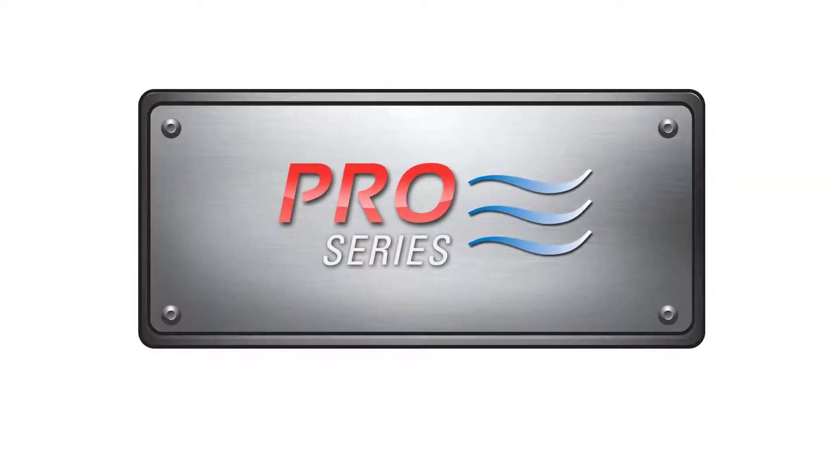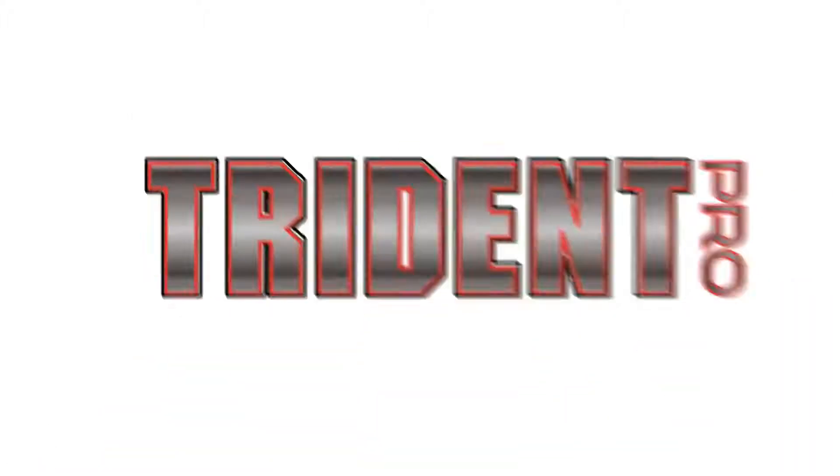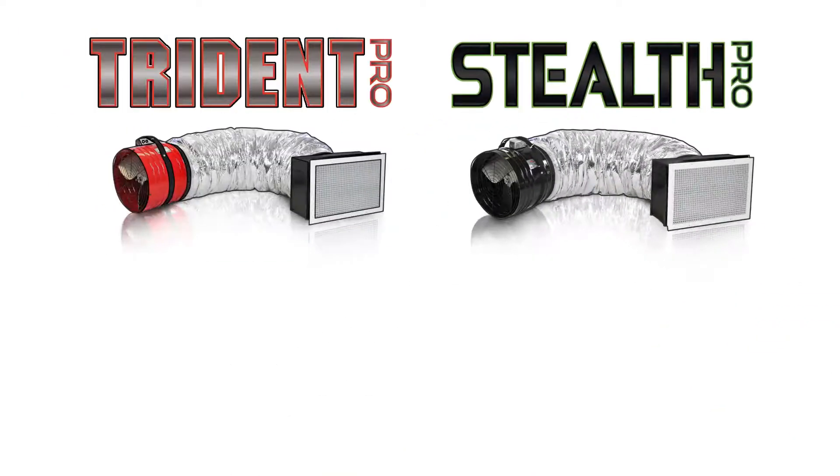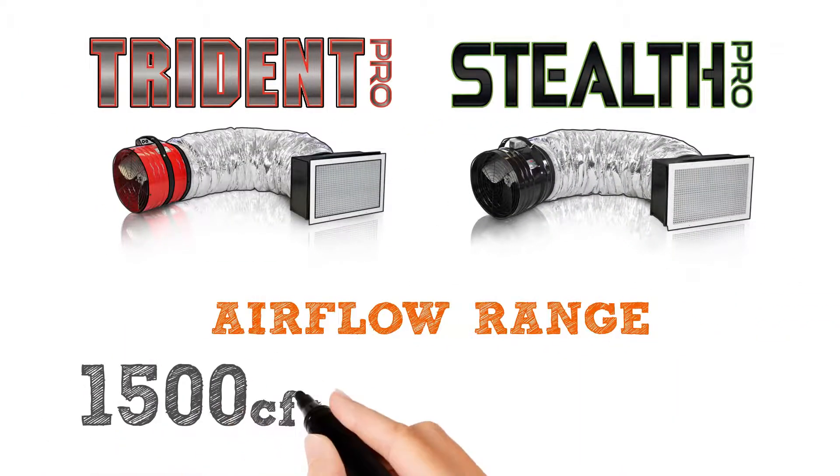The Quiet Cool Professional Series of whole house fans leads the whole house fan industry. In this series, we have two lines: the Trident Pro and the Stealth Pro, each offering multiple fans with equivalent airflow ranging from 1500 CFM to just over 6000 CFM.